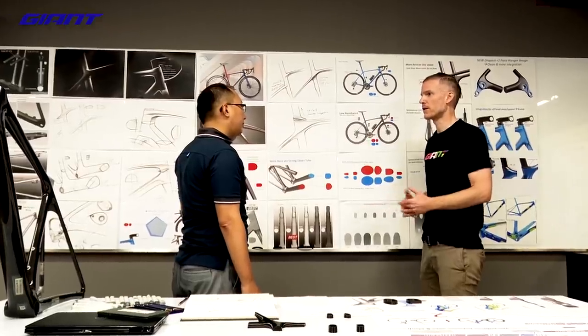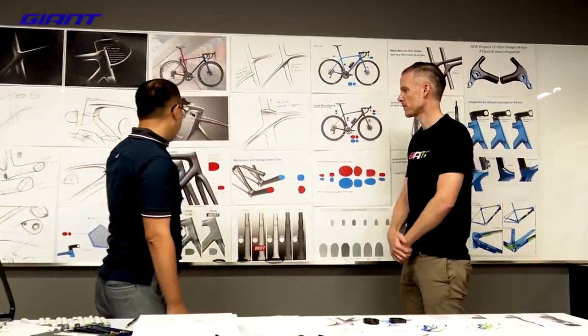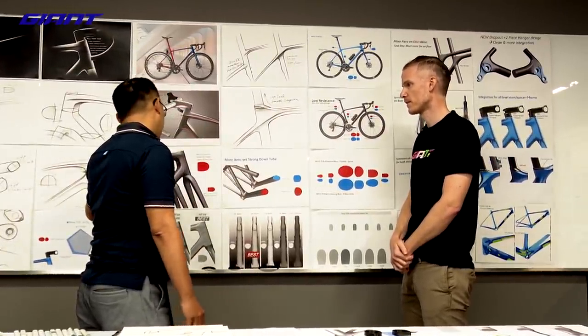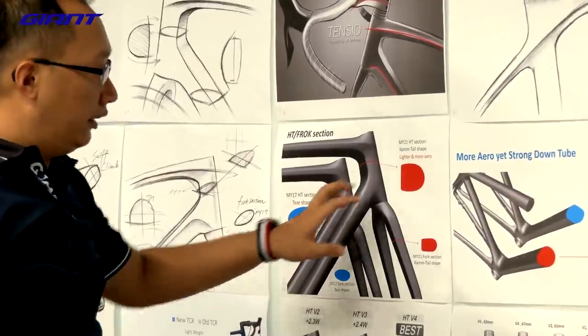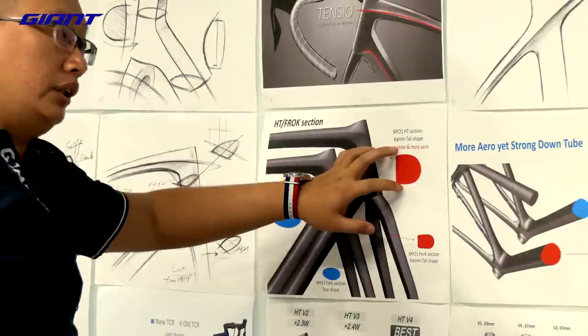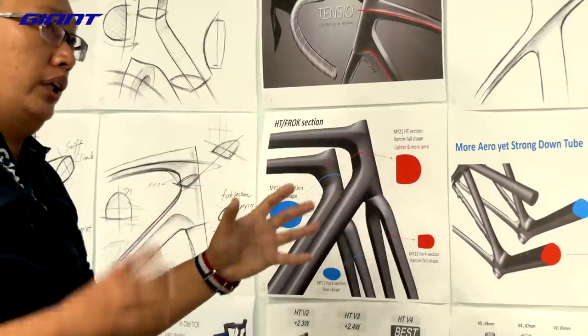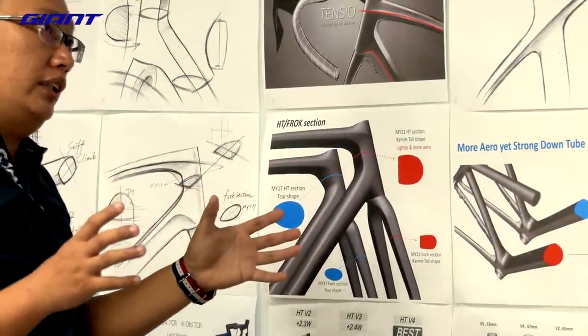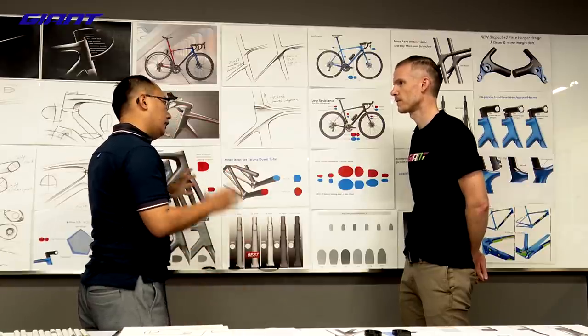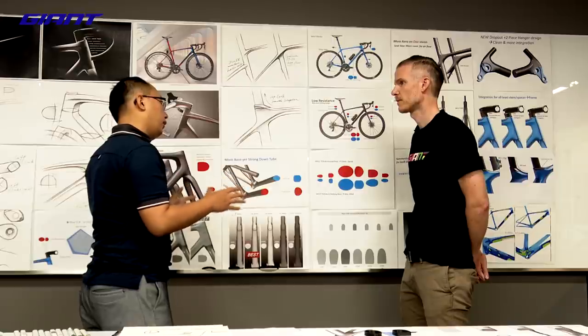Aerodynamics was a new consideration for this TCR, and there were several tube shapes we had to refine. In the past, TCR used a teardrop shape on the head tube. Now we use the truncated ellipse shape, which is more aero and also maintains good stiffness. You can also see this shape on the fork design — still very powerful and very aero.